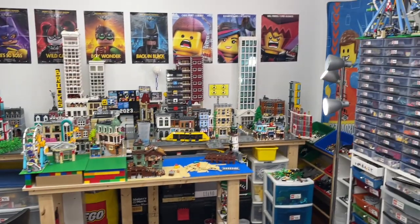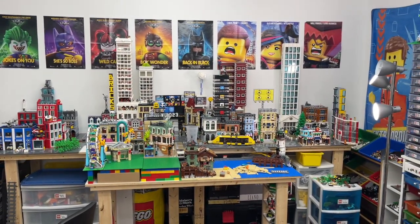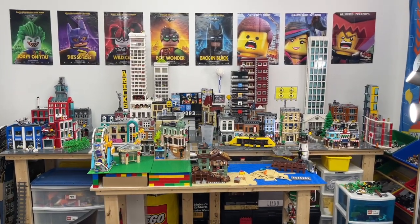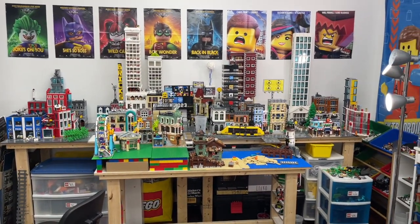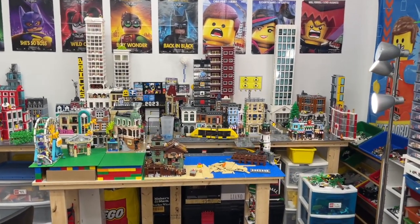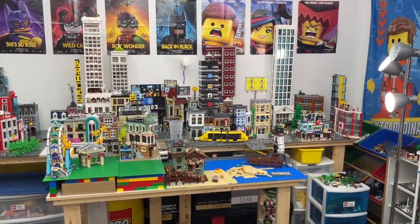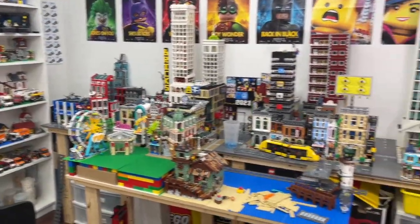A lot has been happening here in the LEGO room, and it is just pure chaos. I've been working very hard at building the LEGO City — you guys would have seen I've uploaded two LEGO City updates now, the first one and the second one, which is really exciting. So this is kind of the stage I am at with the LEGO City. I'm working really hard to revamp and revitalize it, and I'm very happy with the progress so far. Here is just a little sneak preview.